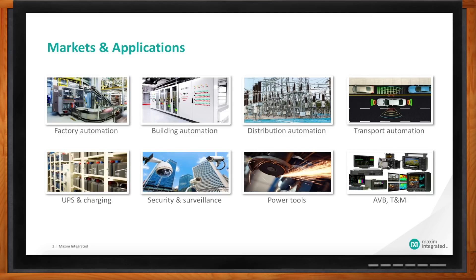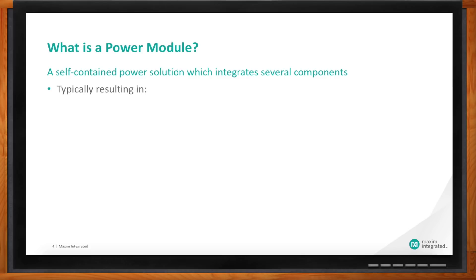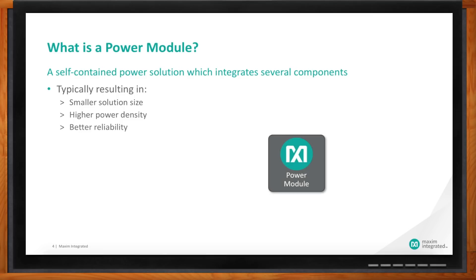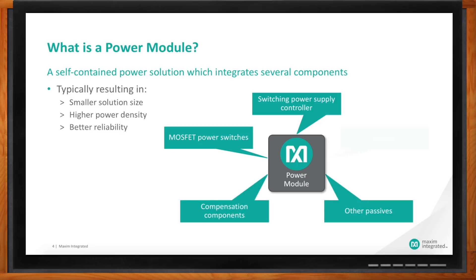So specifically, what are you doing to help those power challenges? We recommend a power module. A power module is a self-contained power solution — we try to integrate as many components as possible to make a really small solution with high power density and great reliability. We add things like a switching power supply or controller, the FETs, some compensation, maybe other passives, but definitely an inductor.